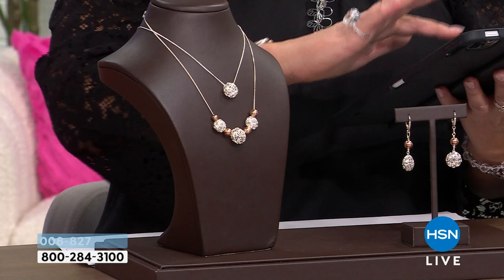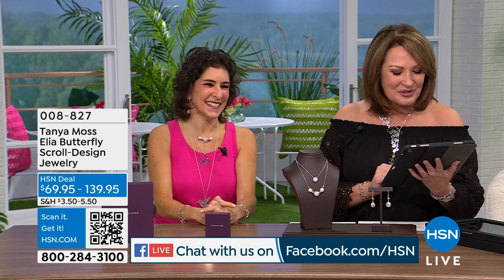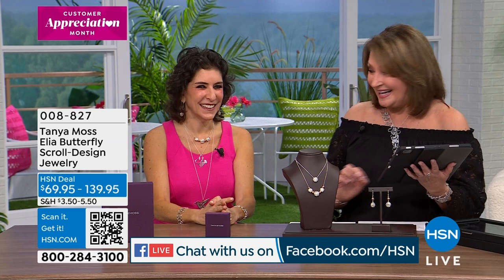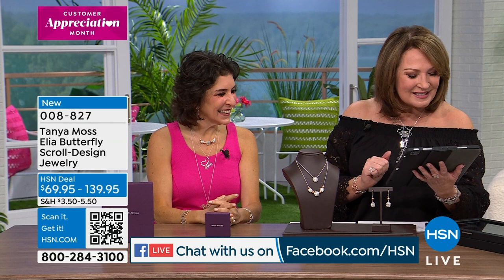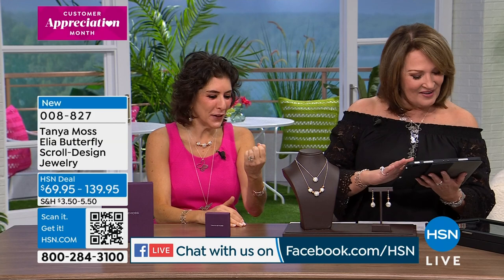So Cheryl says 'unique and beautiful.' Marcy says 'Hi ladies, congratulations Tanya on your debut — your jewelry is beautiful.' Then we have Eddie who says 'Fantastic jewelry, the best I've seen at HSN!' And Wilma says 'Beautiful jewelry — what color is your nail polish?' Mine's called Bubble Bath. And then love butterflies — this is Paula. She loves the butterflies, she loves the rings, she can't wait to order. Thank you all so much.